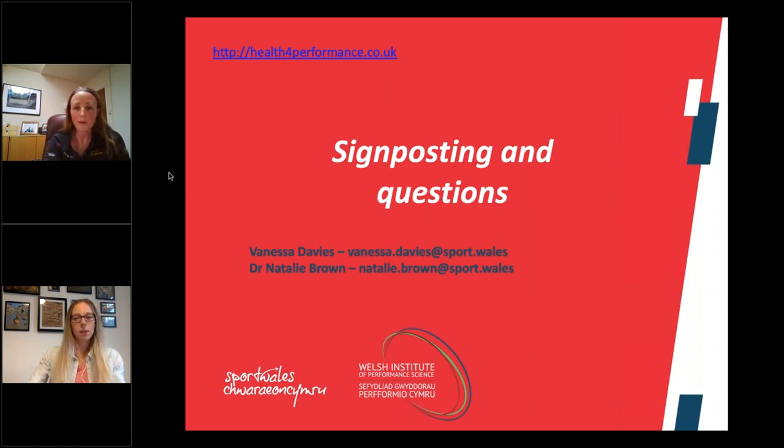A note from one of our nutritionists: you keep building bone mass until your mid-20s, which is helpful to refer back to the earlier question about peak bone mass and recovery.